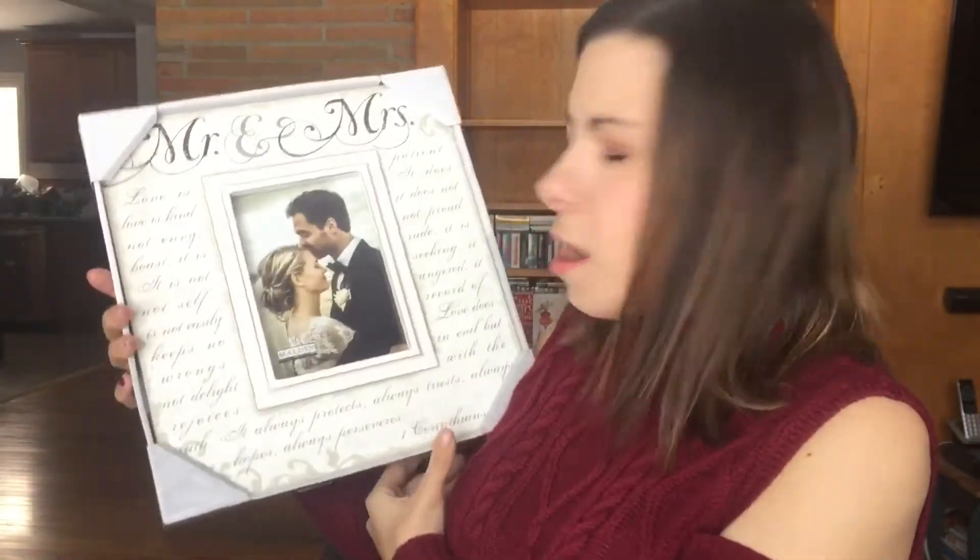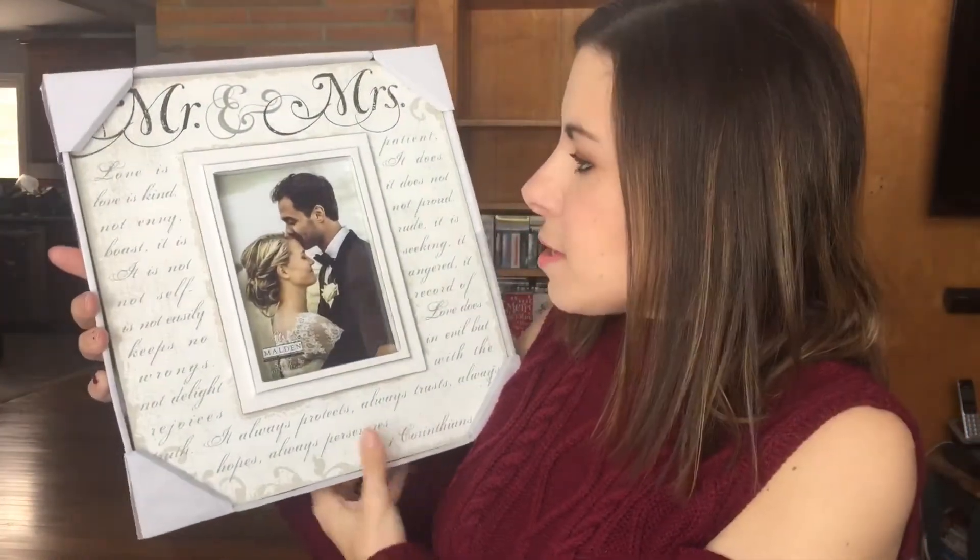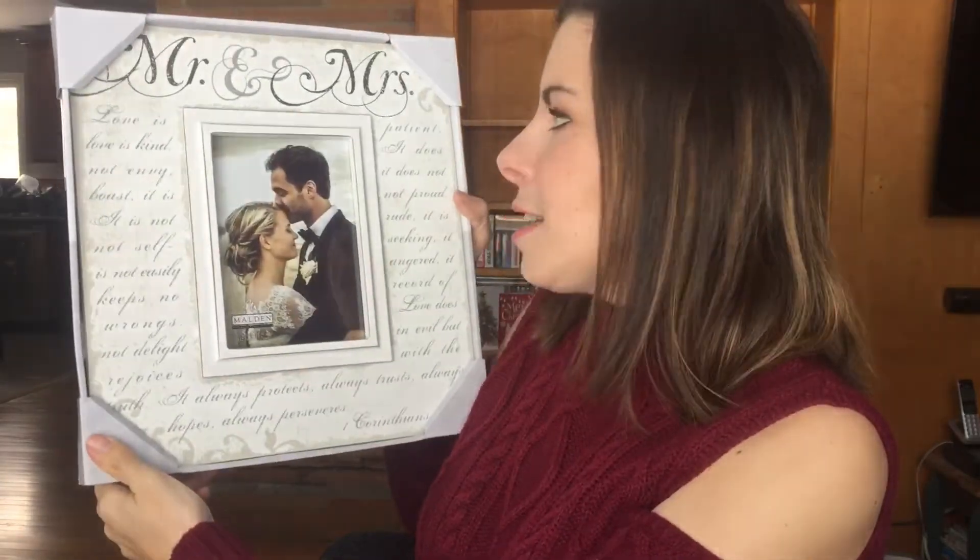This is also from our wedding. It's Mr. and Mrs. I could read it all to you, but it just says 'Love is kind, love is envy,' and so on. But I really like it. It's just kind of rustic style. It's really pretty. There's a theme going on here.